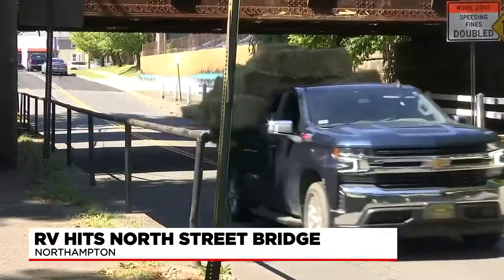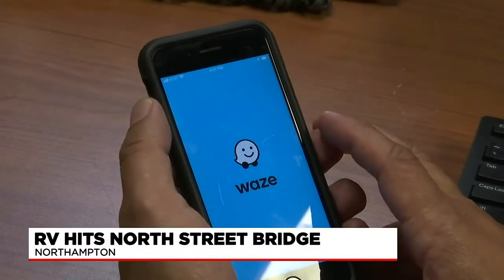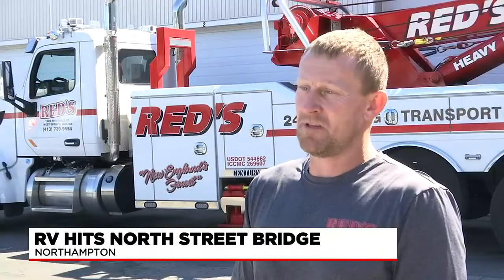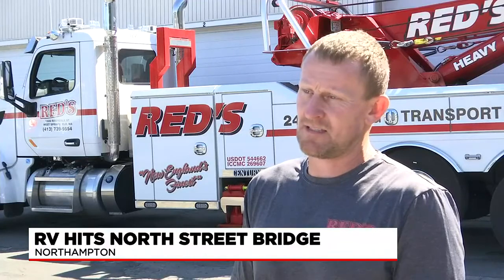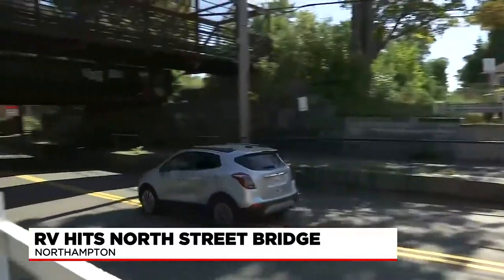So what should drivers do when approaching these bridges? We're told the tools might be right at your fingertips. "A lot of the GPSs warn you now of low underpasses. You can put your height and length right into your GPS these days — everything you need is right there." Tow drivers also said to look for those big yellow signs, which tell you just how tall those bridges are. The U.S. Department of Transportation also recommends at least 14 feet of clearance before going under bridges.